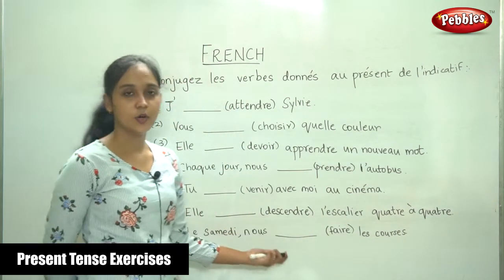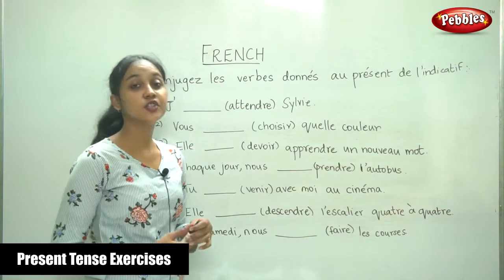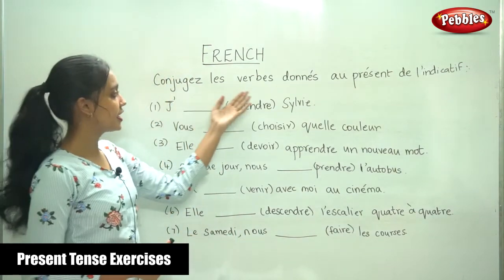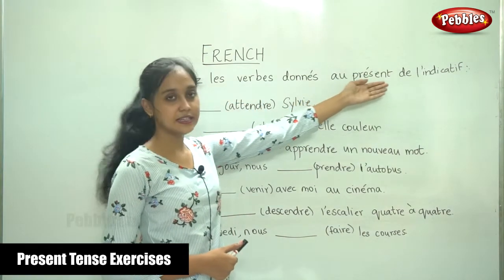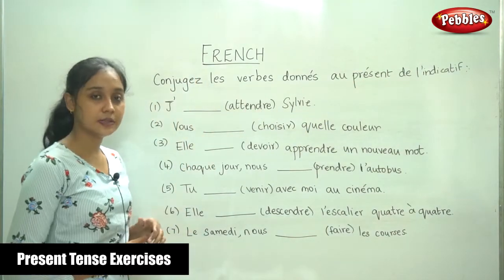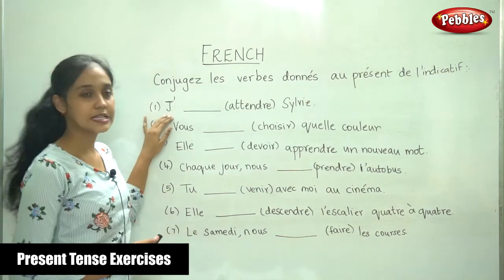We are going to do a small and easy exercise to recall the present tense. Conjugue les verbes d'on au présent de l'indicatif. We are going to conjugate the verbs in the bracket in the present tense.